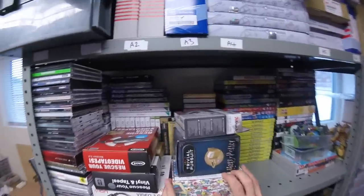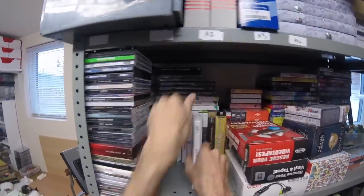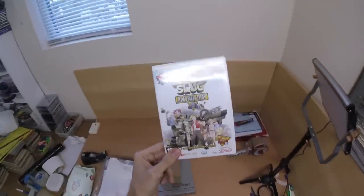Metal Slug Anthology — that one. I picked that up in a charity shop for £2.50 and that sold for £20.